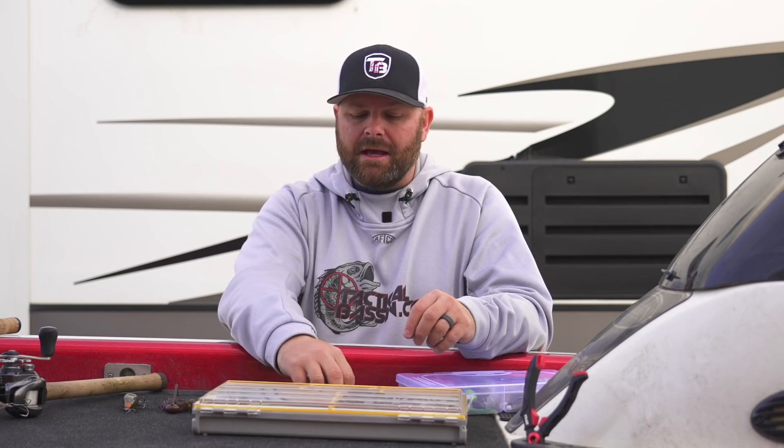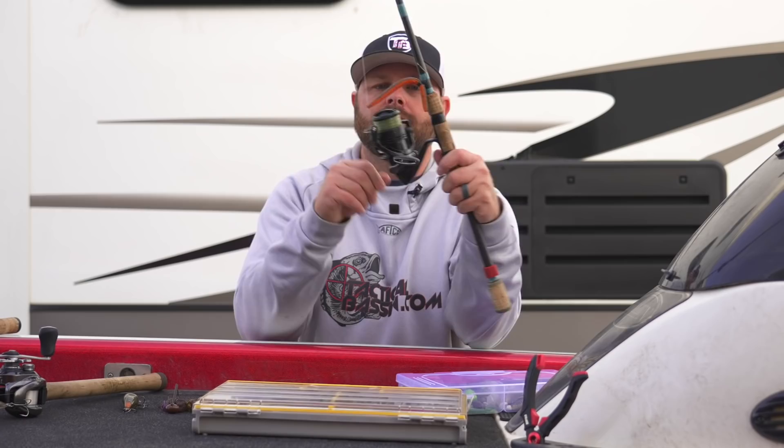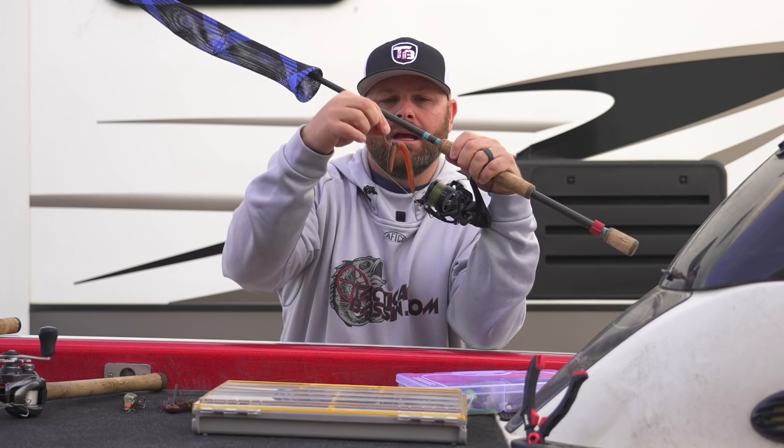Going with a Neko rig — I typically start with a Neko rig over a Ned rig because it is a larger profile, I have good bottom contact, and I can feel fairly well with it. I'm throwing a bigger presentation just trying to catch the biggest fish on that rock pile. If I'm doing that and not getting bit, that's when I will really downsize and go with a finesse bait like the little Ned rig. So: Ned rig, jig, hula grub, and Neko rig — just trying to simplify it for you guys.